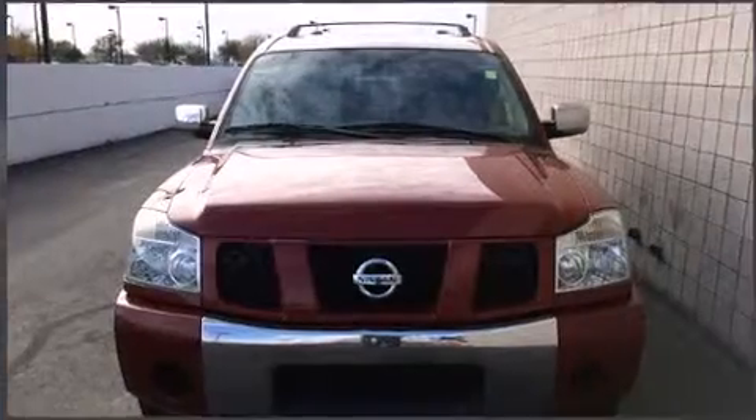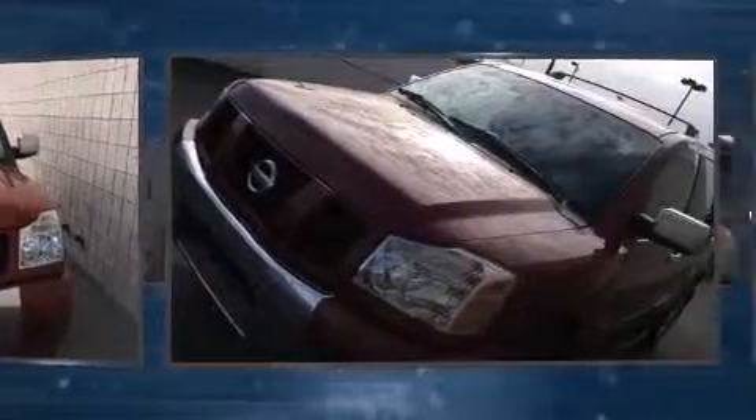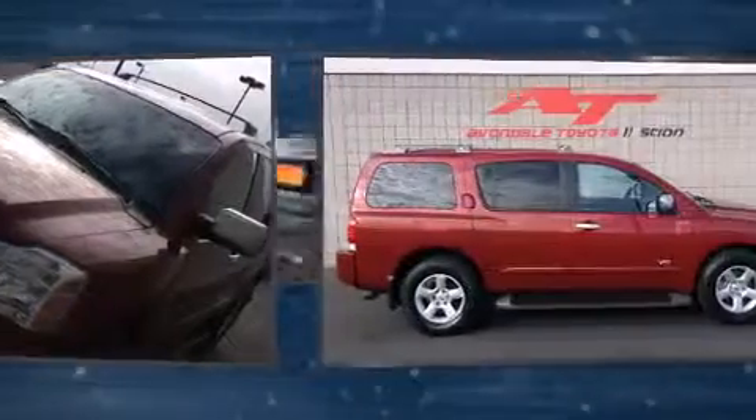Step into the 2007 Nissan Armada. A 5.6-liter V8 engine pairs with a sophisticated 5-speed automatic transmission, providing a smooth and predictable driving experience.